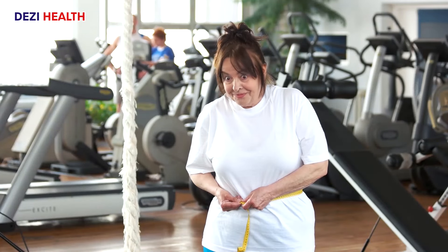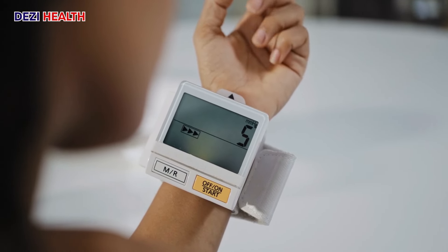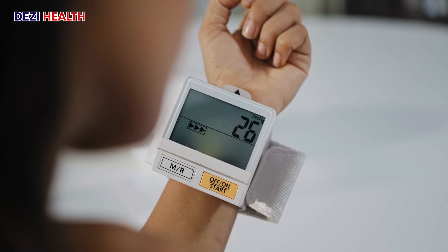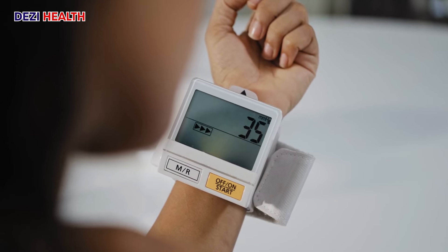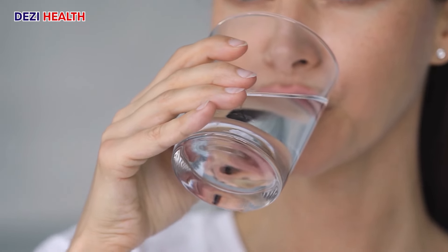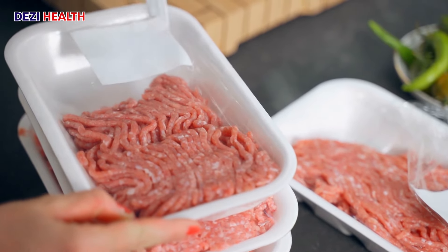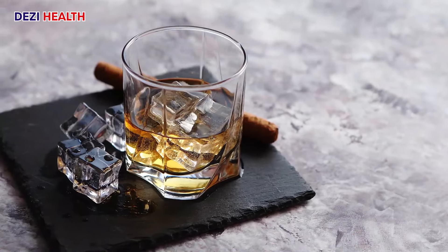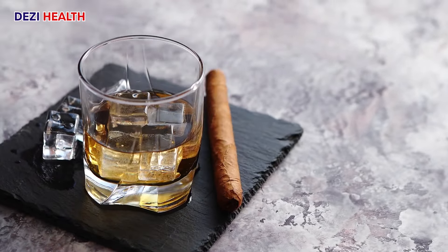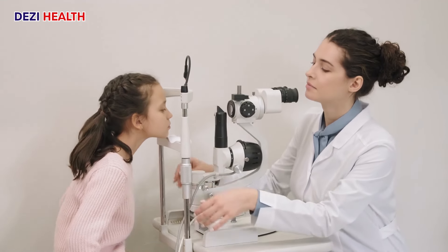Treatment for proteinuria focuses on managing the underlying cause. Maintain a healthy weight, as excess weight puts strain on the kidneys. Manage blood pressure by regularly monitoring and keeping it within a healthy range. Control blood sugar: if you have diabetes, carefully manage your blood sugar levels to prevent kidney damage. Stay hydrated by drinking plenty of fluids to help the kidneys function properly. Limit processed foods high in sodium and saturated fat, both of which can be detrimental to kidney health. Limit alcohol and tobacco, as these substances can damage the kidneys. Schedule regular checkups with your doctor, including screenings for kidney disease, especially if you have risk factors.